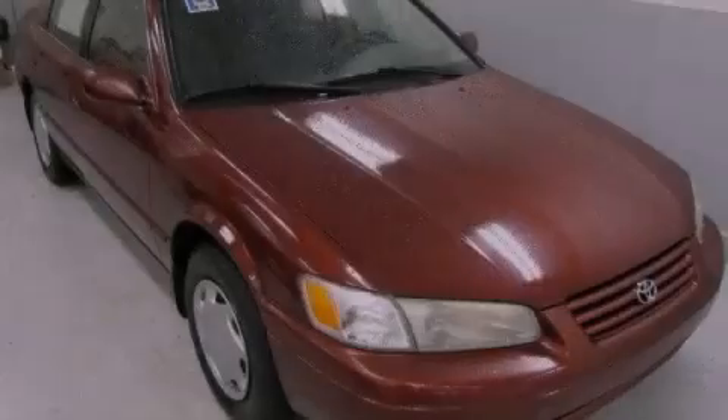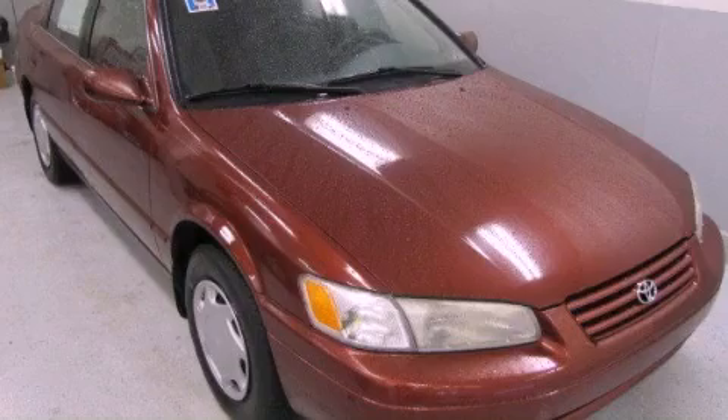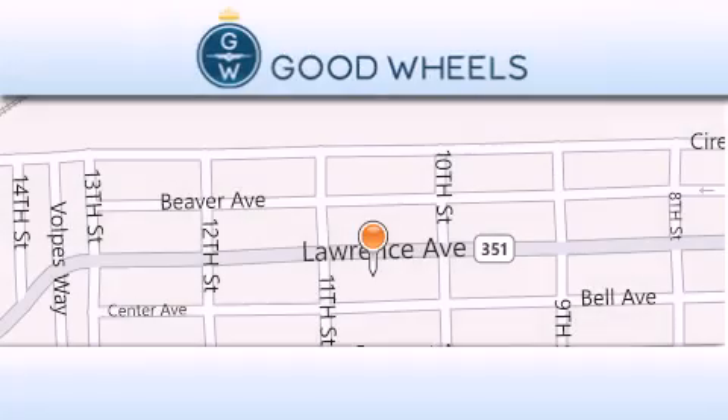Stop by today and test drive this vehicle for yourself. Goodwill's Credit has two locations to better serve you.